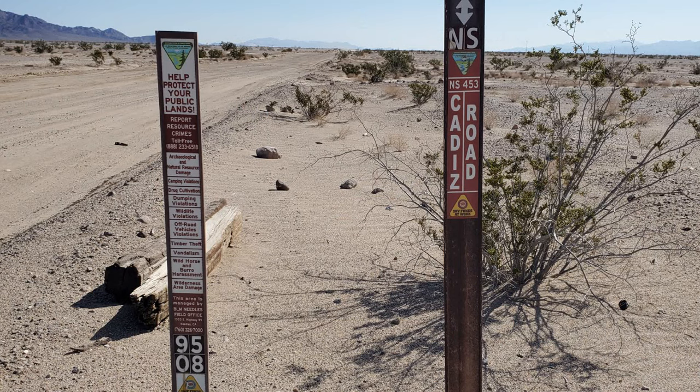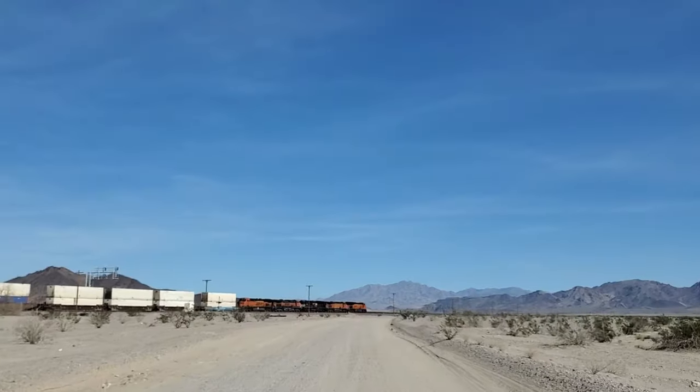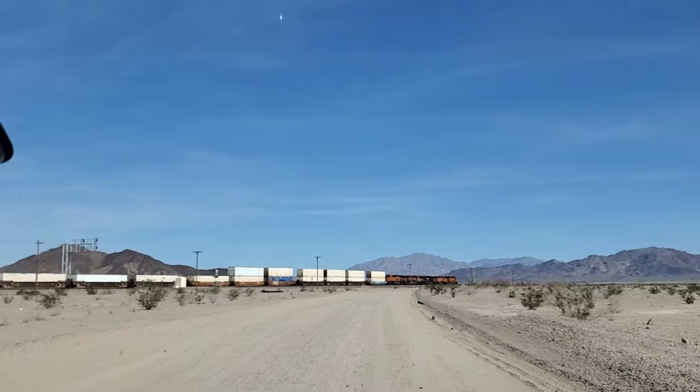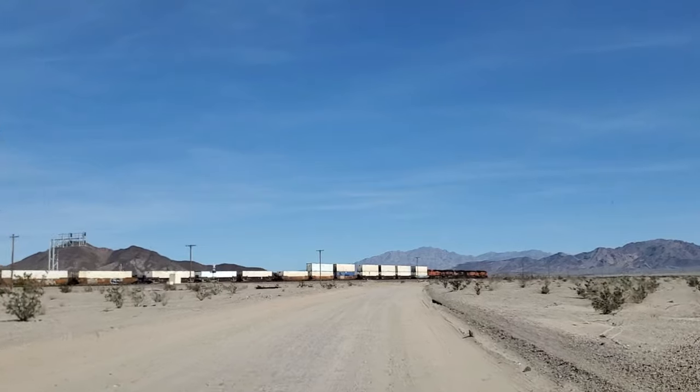Next is the town of Cadiz, founded in 1883 by Louis Kingman, who was an engineer for the Atlantic and Pacific Railroad.